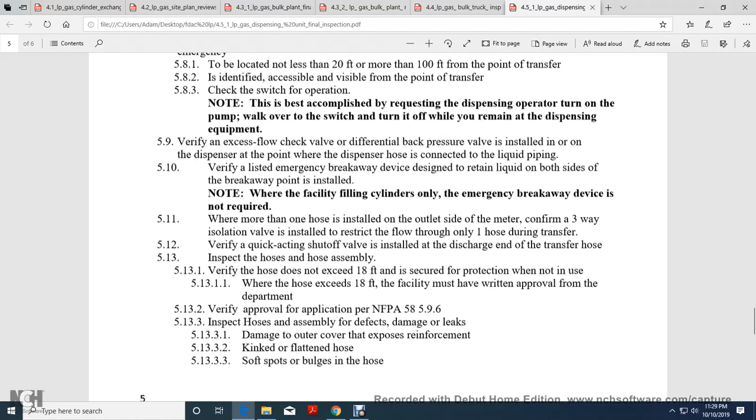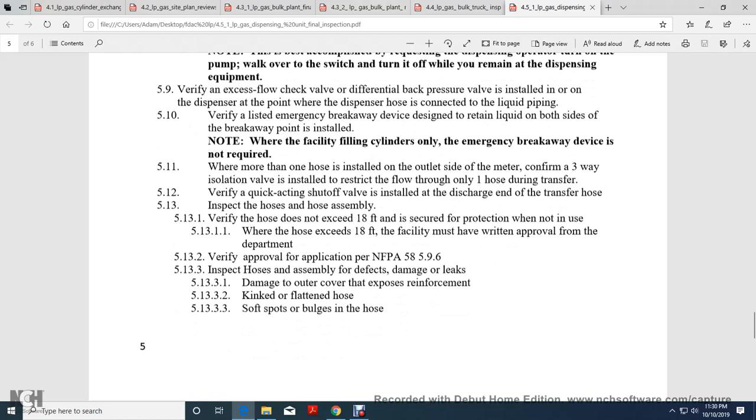Verify the excess flow check valve with differential back pressure is installed on the dispensary line whenever the dispensary is connected to the liquid piping. Verify liquid emergency back-weighted breakaway devices retain liquid on both sides of the breakaway point. Note: where the facility fills cylinders only, the emergency breakaway valve device is not required. Where more than one hose is installed on the outlet side of the meter, a three-way isolation valve must be installed to restrict flow to only one hose during transfer. Verify the quick-action shutoff valve is installed at the discharge end of the transfer hose.